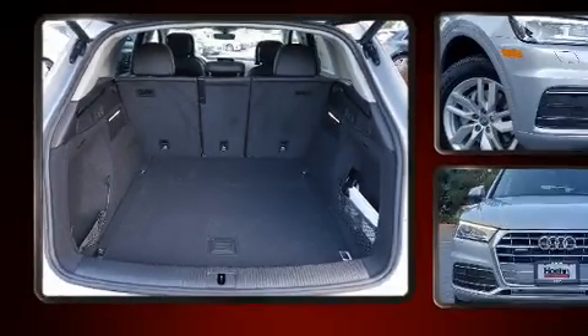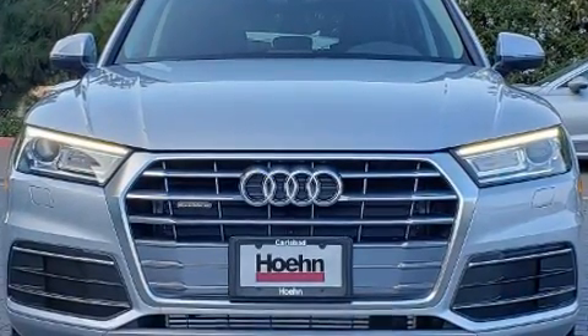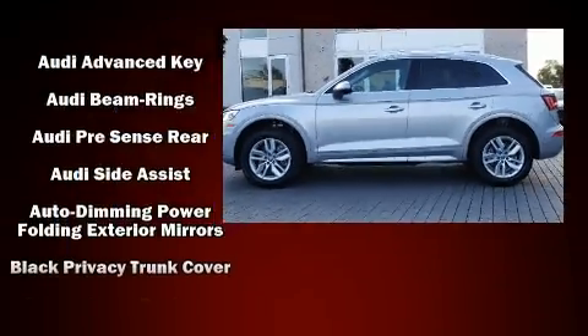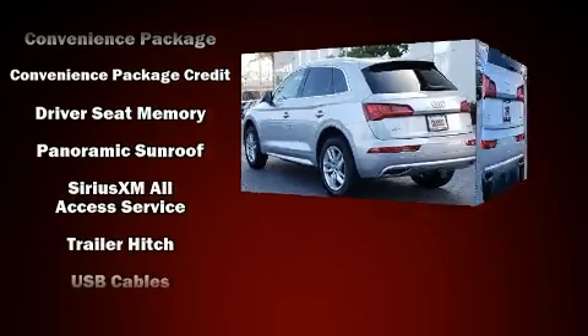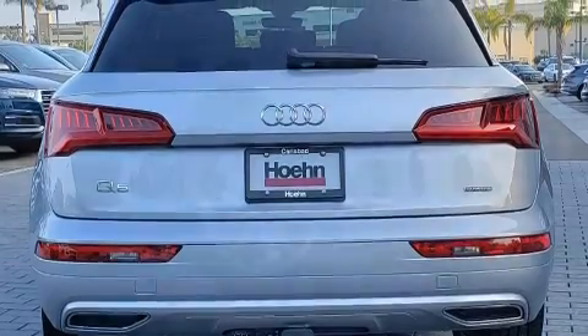Audi also prioritized safety and security by including head curtain airbags, front side impact airbags, traction control, brake assist, a security system, an emergency communication system, and four-wheel disc brakes with ABS. Electronic stability control ensures solid grip atop the road surface, no matter how challenging the driving conditions.